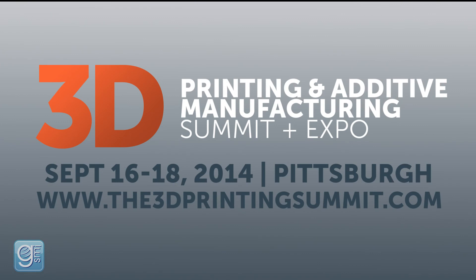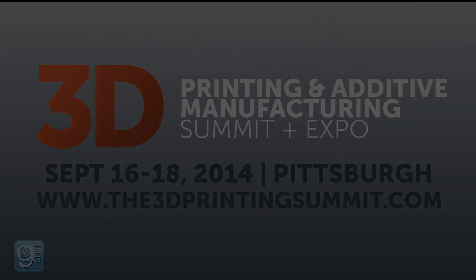To hear more from Dan Clark and others, go to the3dprintingsummit.com for more information. This year's Summit and Expo takes place in Pittsburgh, September 16th through 18th. With six different tracks and over 50 presentations, you are going to find what fits you best. Again, for more information go to the3dprintingsummit.com so you can find out how you can attend and learn more from other 3D printers like you.